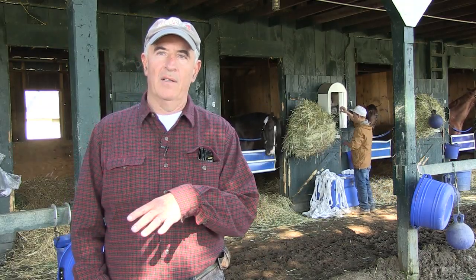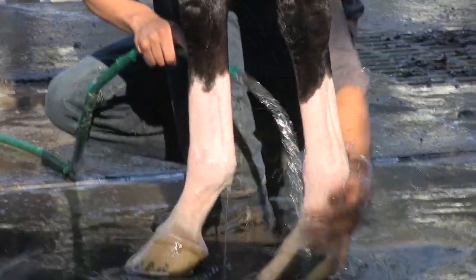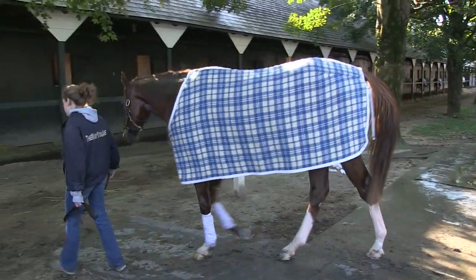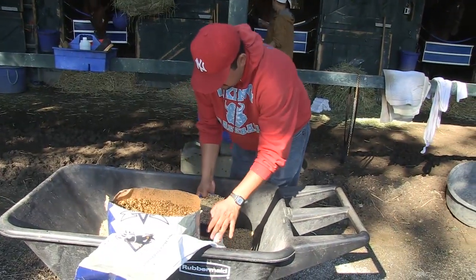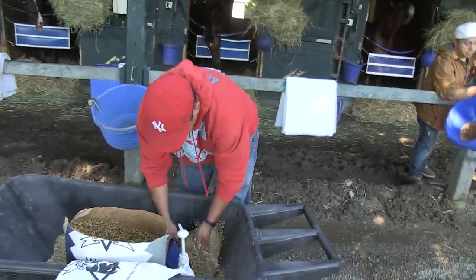They come back, they get bathed — a good shower, a good bath — they get cooled out. Then we feed them oats, obviously, a lot of people know horses eat oats. We also put a little sweet feed in there — that's their morning feed.